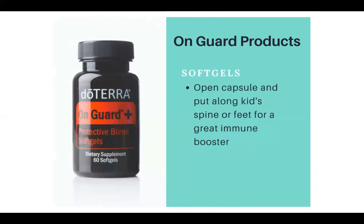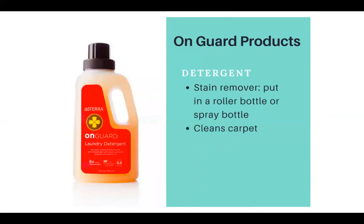The On Guard soft gels: if one of your kids is not feeling well and you have these, you can open the capsule and put it along the kid's spine or feet for great immune boosting. The On Guard detergent can also be used as a stain remover — put it in a roller bottle or a spray bottle and it cleans your carpet too.